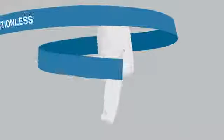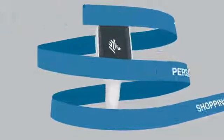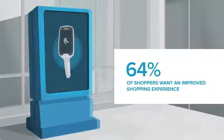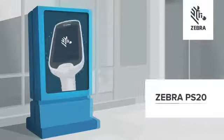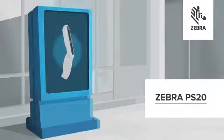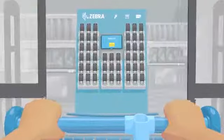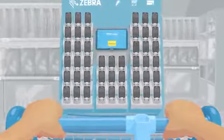In today's fight against discounters, e-commerce and competitors, customer experience is key and they want it improved and personalized by technology. Introducing the PS20, our next generation personal shopping solution. Let's see how the PS20 could revolutionize your customer's shopping experience.